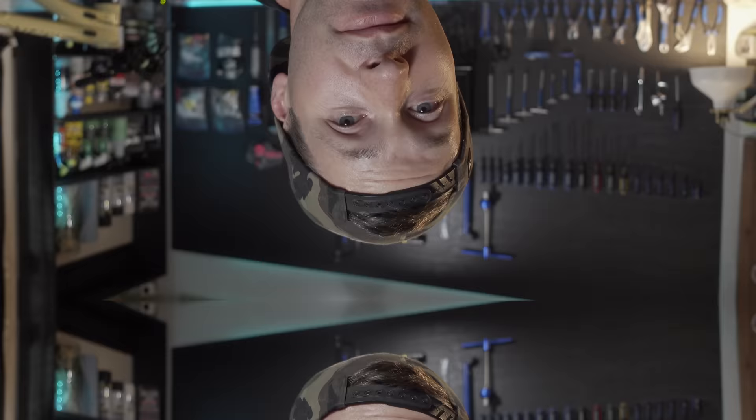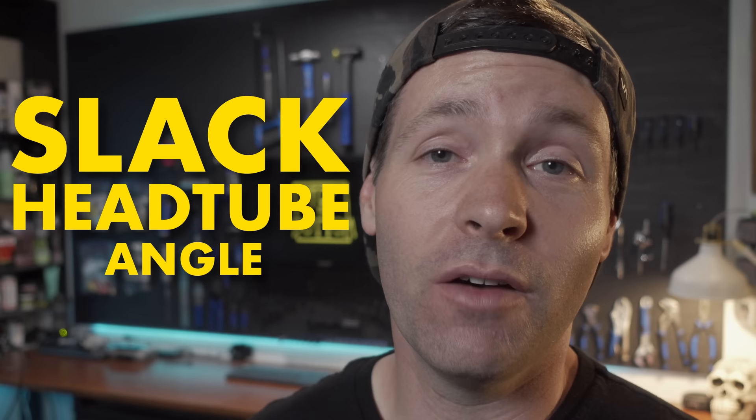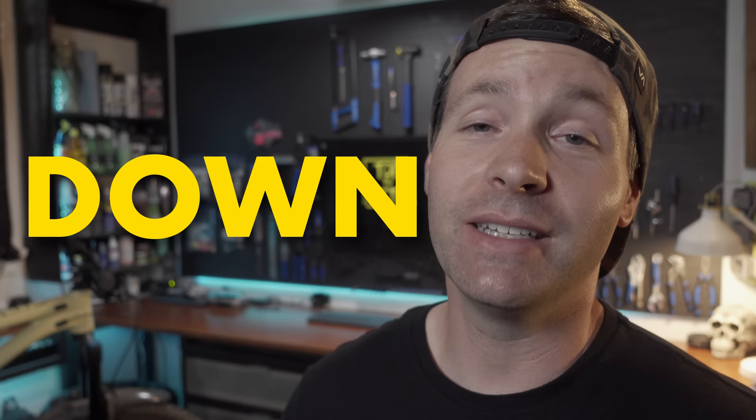You're going to start to see a trend with the bikes I recommend: a slack head tube angle giving you confidence on steep descents, a steep seat tube angle putting your body weight over the pedals for a comfortable climbing position, and short chainstays to keep the bike playful and nimble. With downhill-minded geometry and cross-country-like travel, this new breed of mountain bikes is called Down Country.